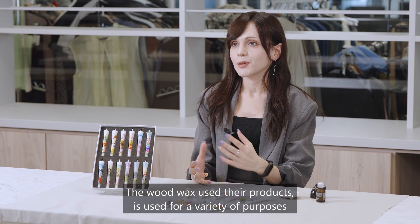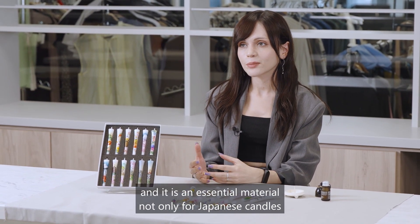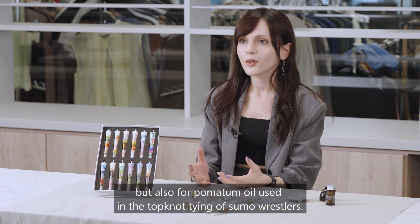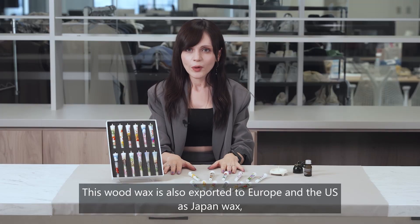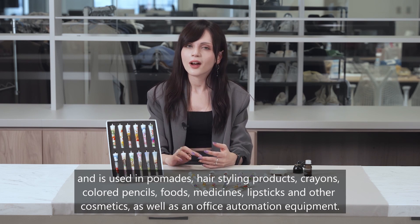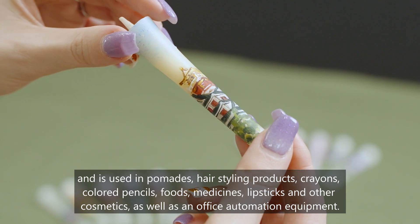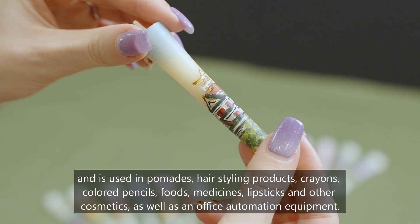The wood wax used in these products serves a variety of purposes. It is an essential material not only for Japanese candles but also for pomade oil used in the top knot tying of sumo wrestlers. This wood wax is also exported to Europe and the US as Japan wax, and is used in pomades, hair styling products, crayons, colored pencils, foods, medicines, lipsticks, and other cosmetics.